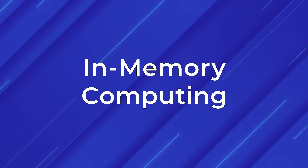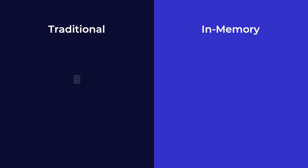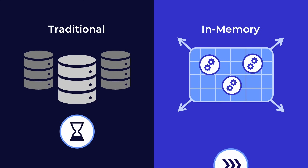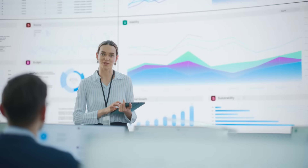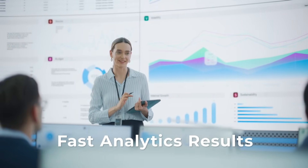Digital twins can run in real time thanks to in-memory computing technology. While traditional systems use databases that require time-consuming offline analysis, scale-out digital twins store data in memory for fast access. They can process telemetry in milliseconds, delivering analytics results almost instantly.